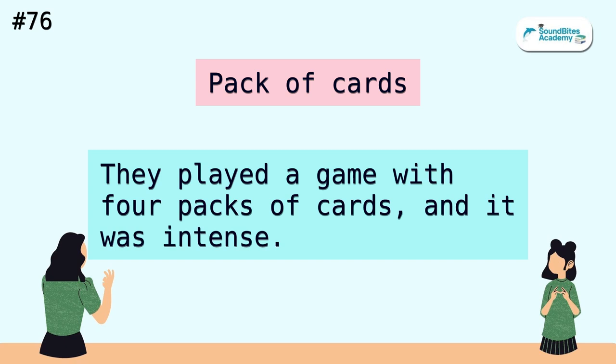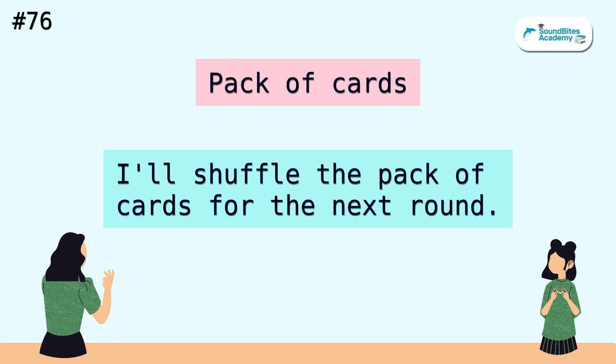Pack of cards. They played a game with four packs of cards and it was intense. I'll shuffle the pack of cards for the next round.